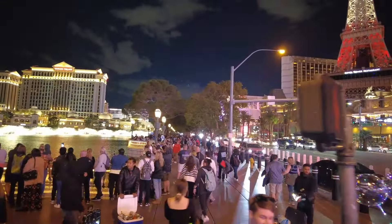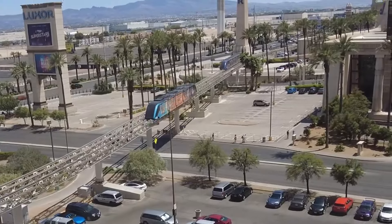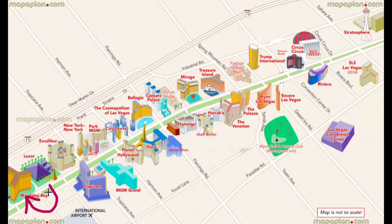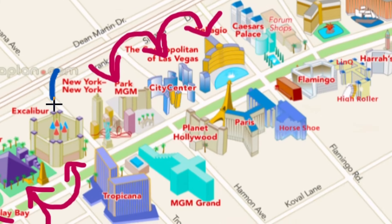Now let's talk about the free trams. There are a total of two free trams. One starts at Mandalay Bay, has one stop at the Luxor, and ends at the Excalibur. The second tram starts at Park MGM, has one stop at the Aria slash Shops at Crystals, and ends at the Bellagio. These trams are not connected.